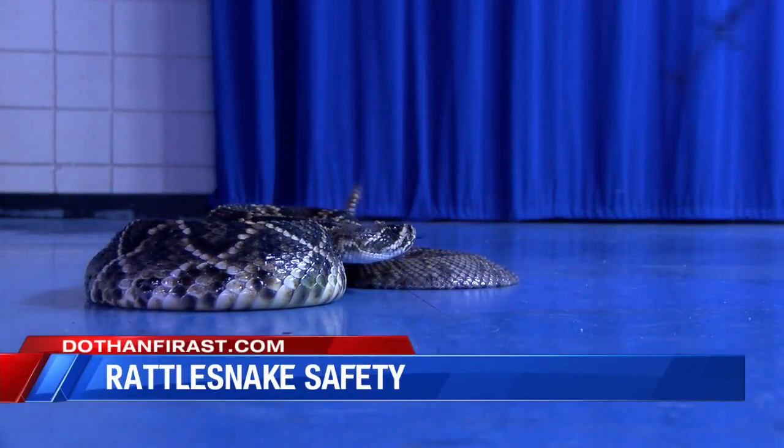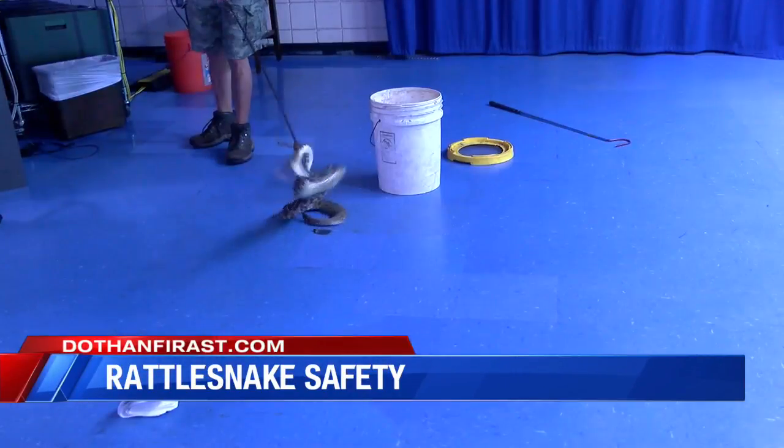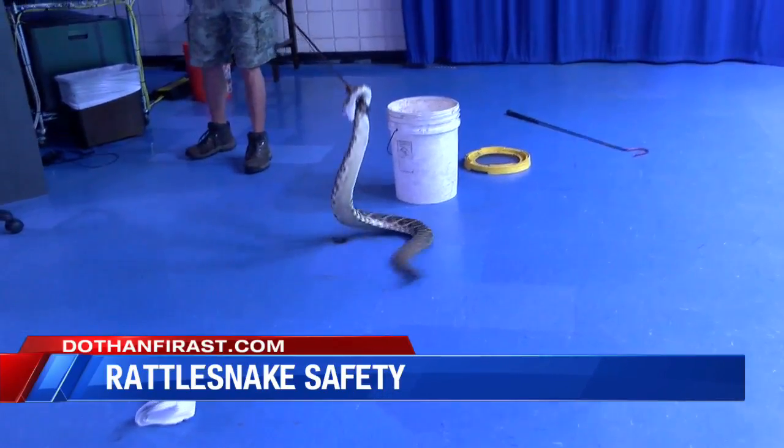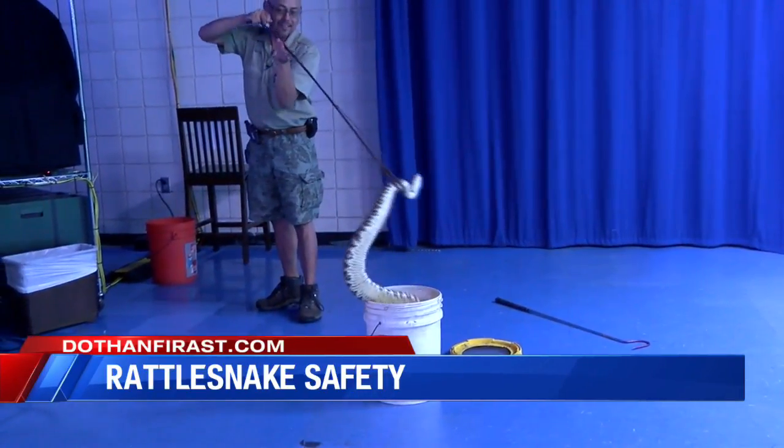Most people hear this sound and they're ready to run the other way. But not Lee Fry, the critter guy, who found this big critter in Level Plains.